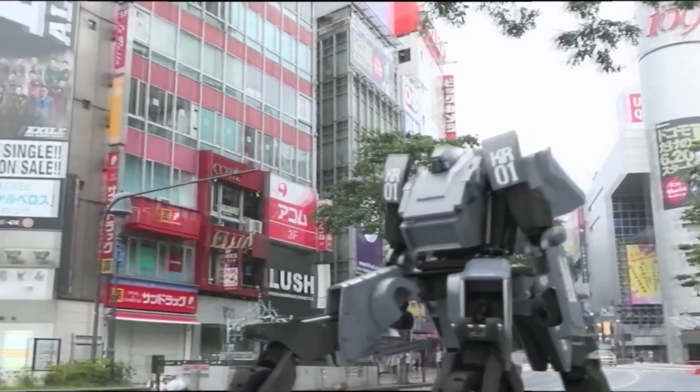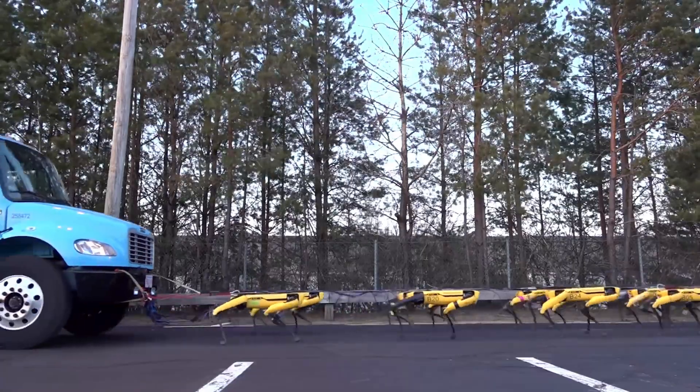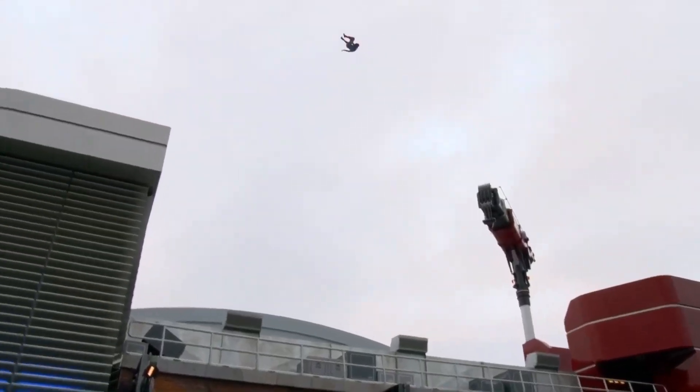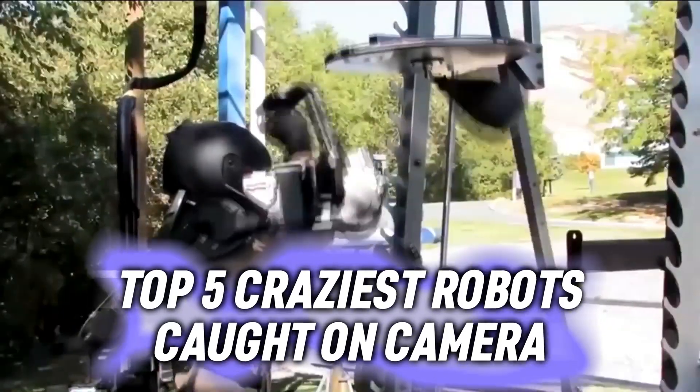Robots and AI technology have seen a boom in the last five years, performing tasks that seemed impossible ten years ago. From transforming BMWs to web-slinging bionics, we're counting down the top five craziest robots caught on camera. Stay tuned to be amazed.